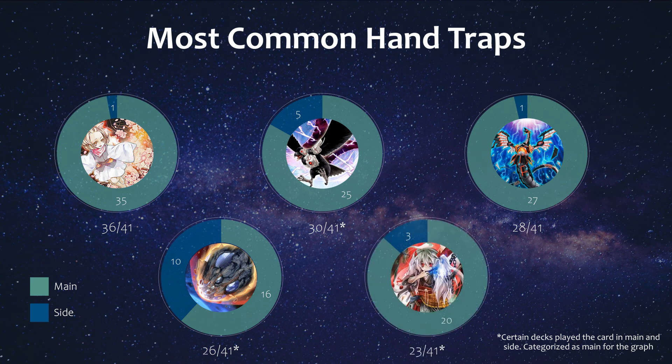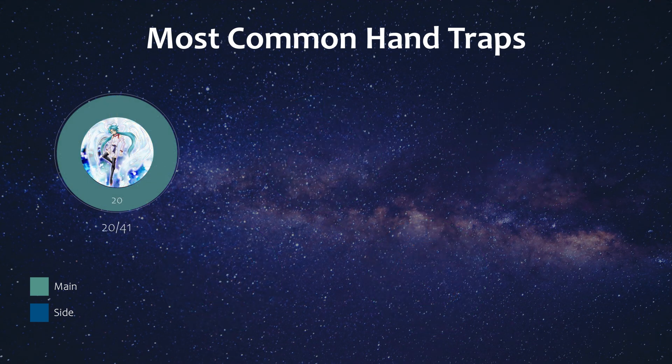Then a card that has returned in popularity is Ghost Ogre, which initially stopped seeing play after Branded Despia came onto the scene. It's popular again because it's pretty much deadly against Gigantic Sprite, not to mention we still have a lot of Brave Token stuff going on. Popping the Flunder map with it is always nice, and this card was mostly main decked if played. Then we have Effect Veiler, which is still seeing play along with Imperm, and given that more players are running Crossout again, especially for Sprite, they have to try to play at least one for more coverage.